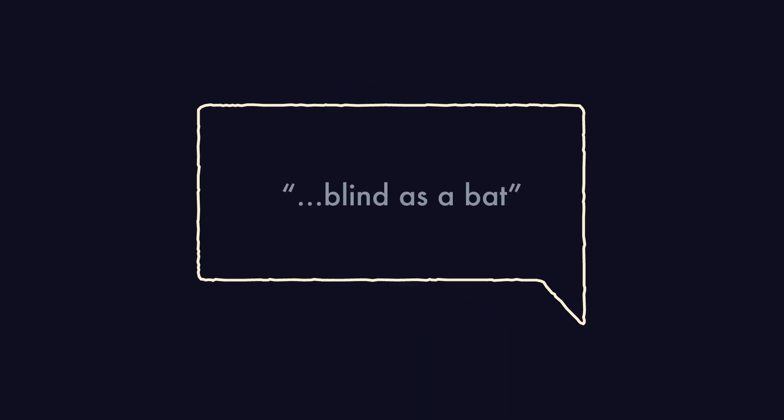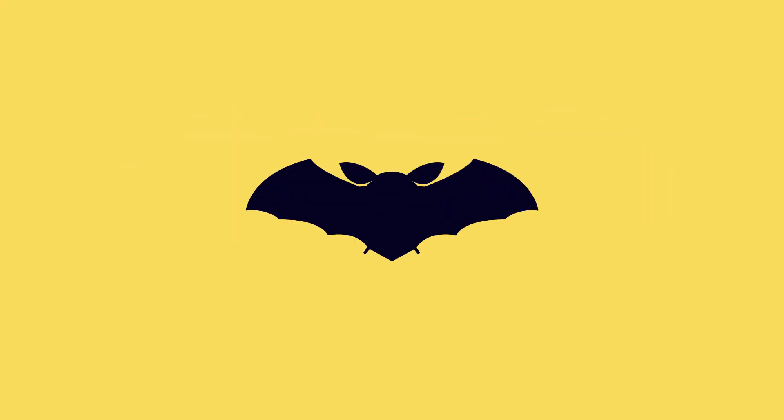Have you ever heard someone say they're blind as a bat? Well, that expression is a bit misguided. During the day, some kinds of bats can see almost as well as humans, but when the sun goes down, nocturnal bats rely on their ears more than their eyes to navigate.